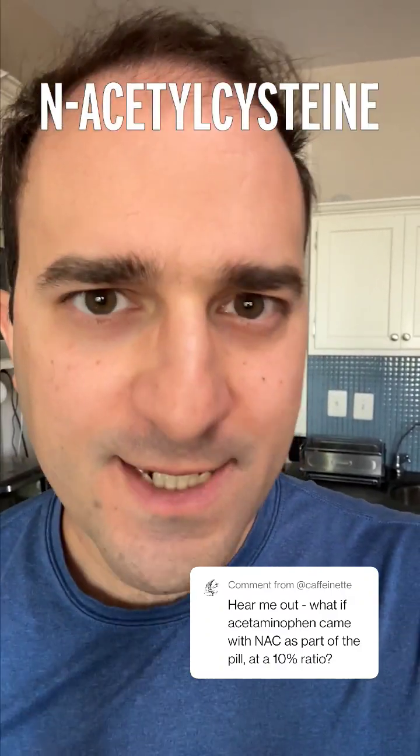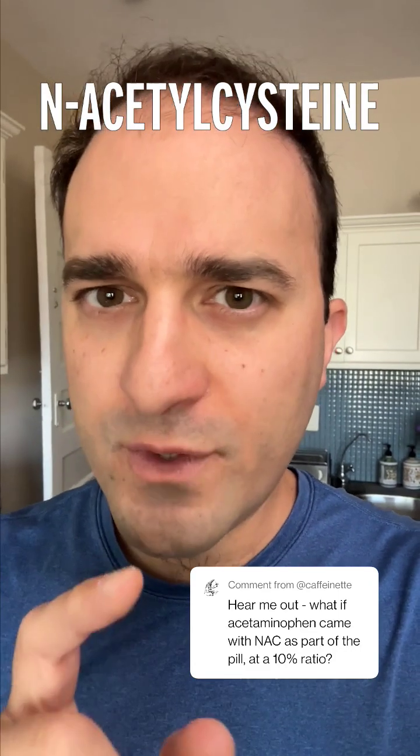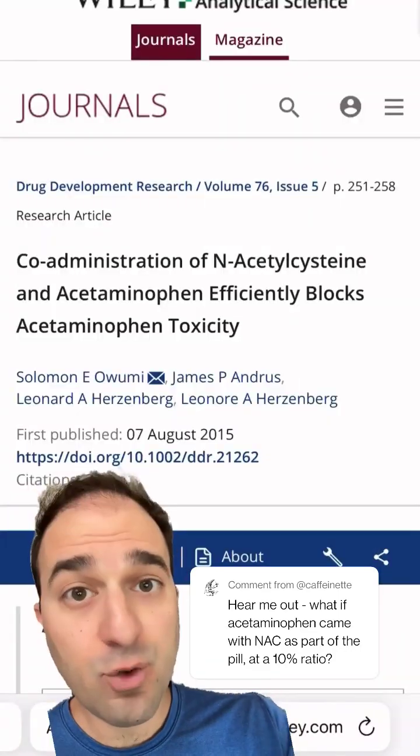Lots of people asked this question: if N-acetylcysteine is such a great antidote to an acetaminophen overdose, then why don't Tylenol pills come with NAC already in them? It's a really good question.